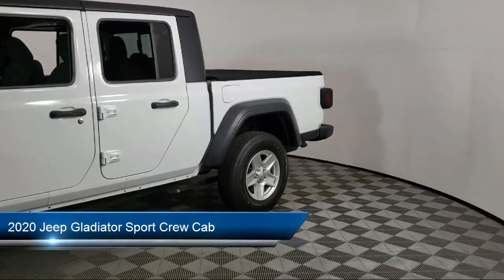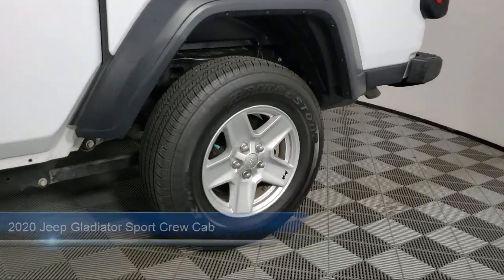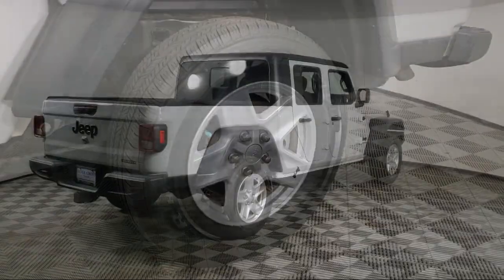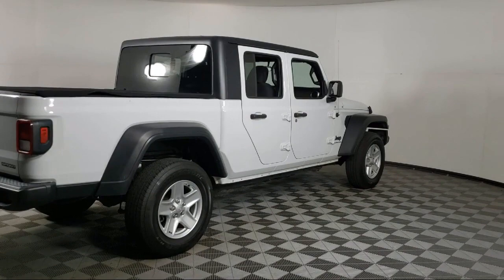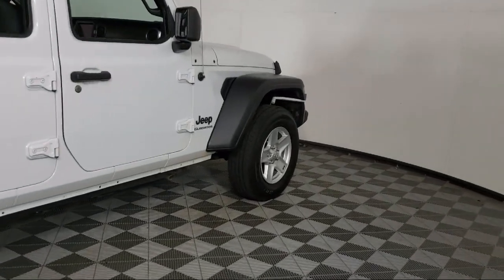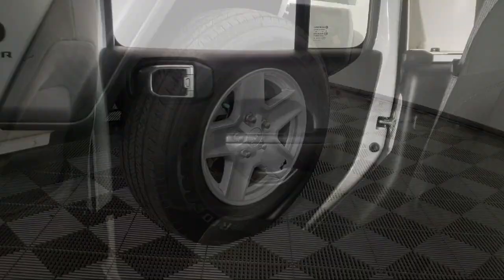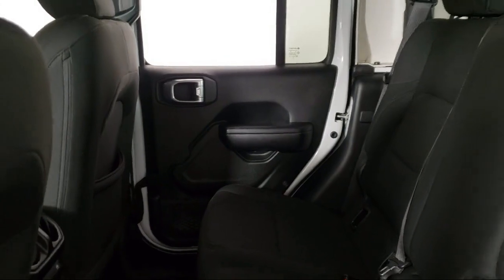It comes equipped with Sirius XM Satellite Radio, Technology Group, Apple CarPlay, Heated Front Seats, Universal Garage Door Opener, Park View Rear Backup Camera, Leather Wrapped Steering Wheel, Convenience Group, Cold Weather Package, Keyless Entry, and has less than 30,000 miles on the odometer.